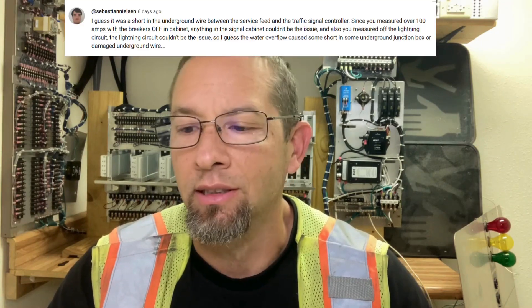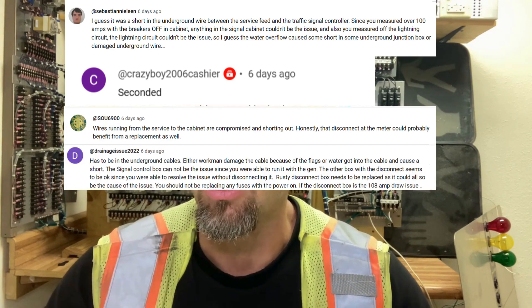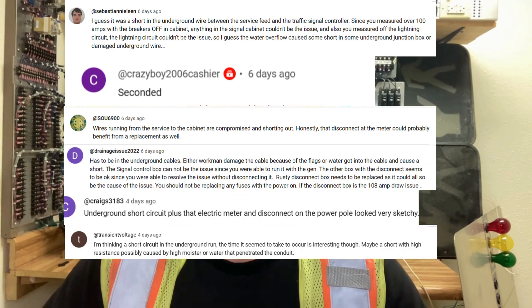So, on to those who got the answer correct — I'm going to name them off: Sebastian Nielsen, Crazy Boy 2006 Cashier, Soul 6900, Drainage Issue 2022, Craig's 3183, and Transient Voltage. You guys got the answer correct. It was the utility power lines that were in the conduit. The power conduit that contained the power wires was a metal conduit, and when the contractor came out and replaced those wires, they pulled it out and could see that the insulation on the hot wire had started to slowly deteriorate, putting that hot wire right on the metal conduit. That's what was causing the power fuses to blow — you've got yourself almost a direct short.